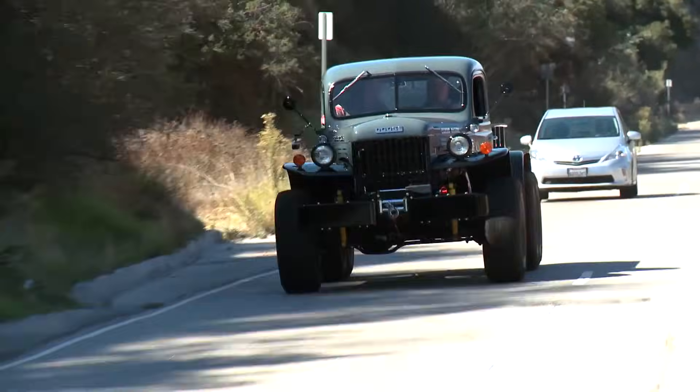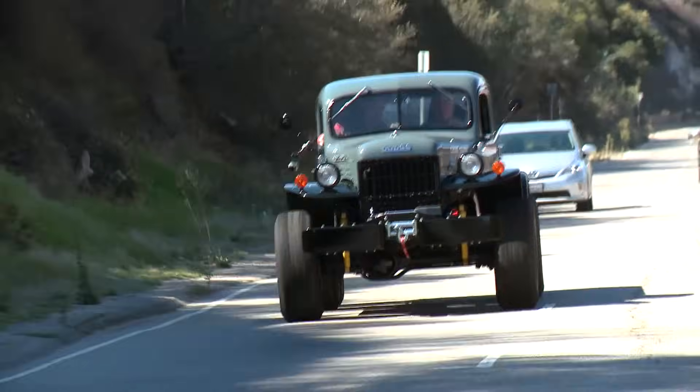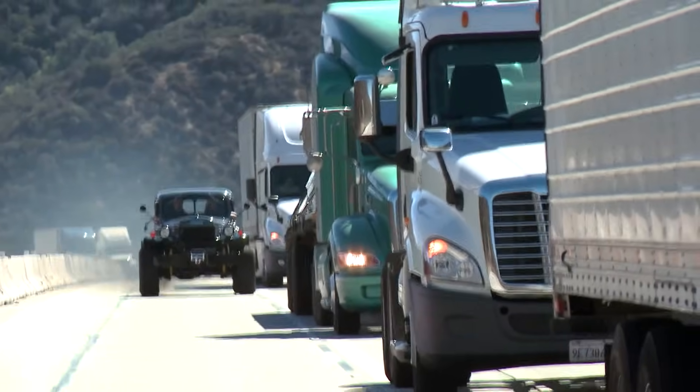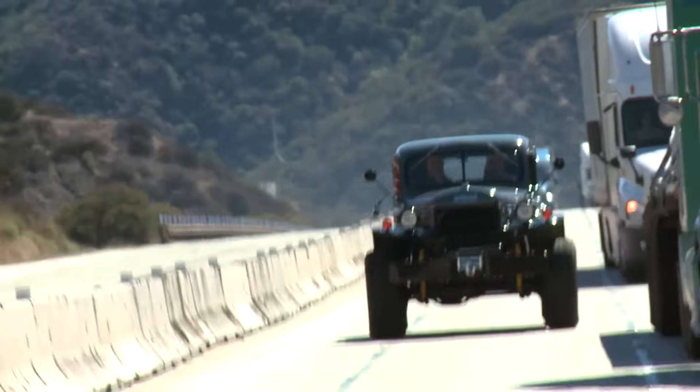How much can you tow with it? About 20,000 pounds is a good cutoff — you're obviously not going to be going very fast. As far as weight capacity, it's a two-and-a-half-ton truck with tandem axles. That's a lot of what you're feeling right now going over the bumps. I feel like I'm in the movie Convoy — like a C.W. McCall song.